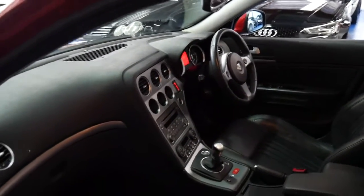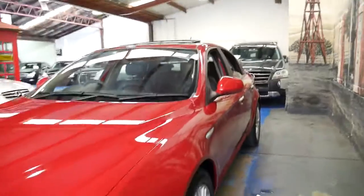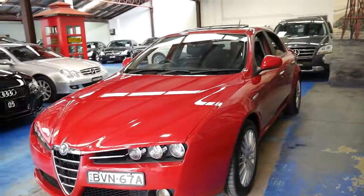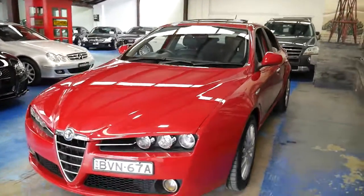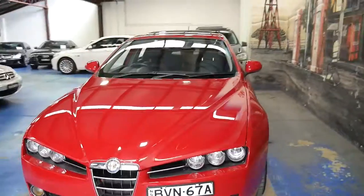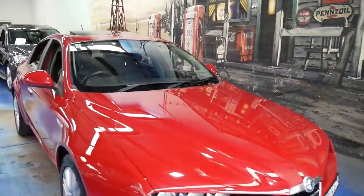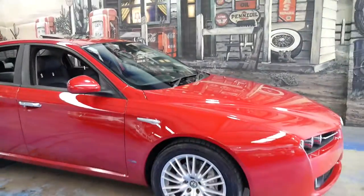The good thing about the Selespeed is it drives like a manual — it just doesn't have a clutch on the floor. It's got an automatic clutch. In fact, some other manufacturers, like with trucks, call them automated manuals. Alfa call theirs a Selespeed, and there are many other names which various different manufacturers use.